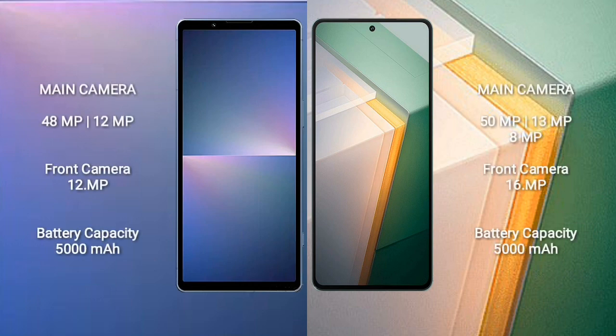Sony Xperia 5 Mark 5 features a dual camera setup: 48 megapixels plus 12 megapixels, and a front camera of 12 megapixels. Vivo iQOO 11 features a triple camera setup: 15 megapixels plus 13 megapixels plus 8 megapixels, and a front camera of 16 megapixels.